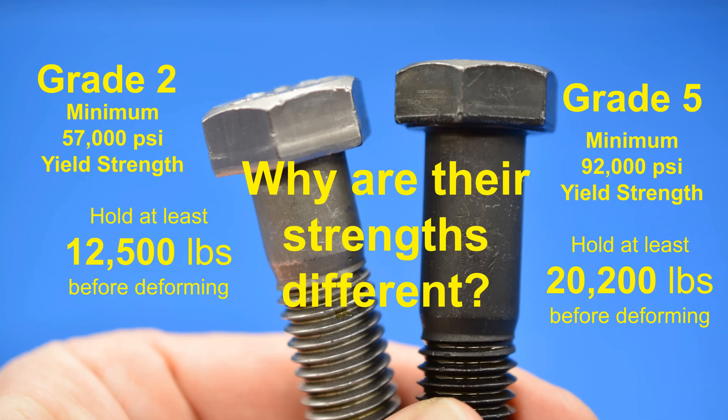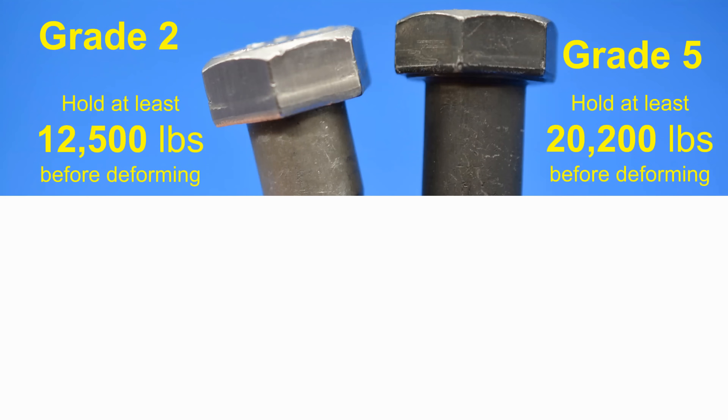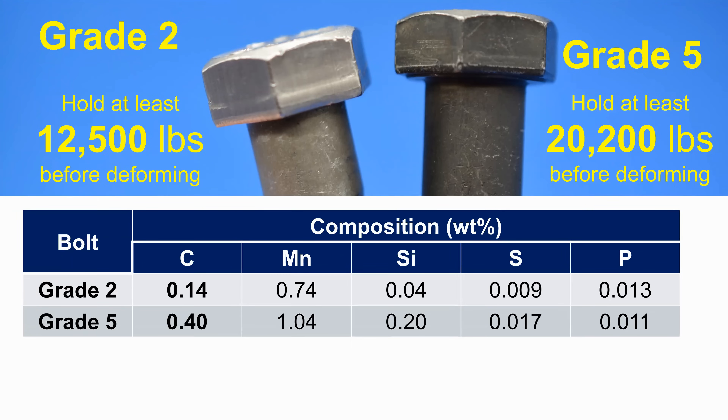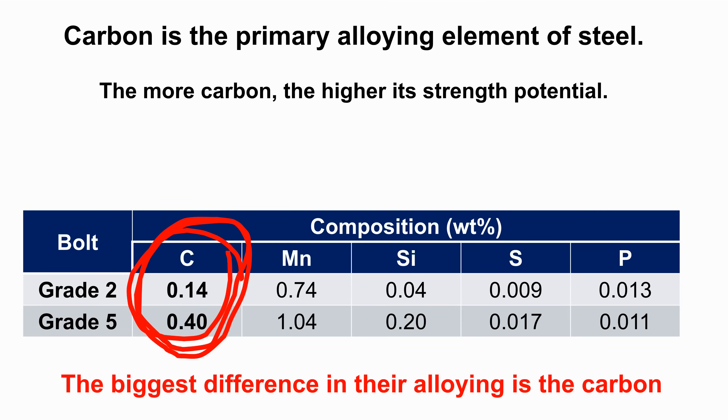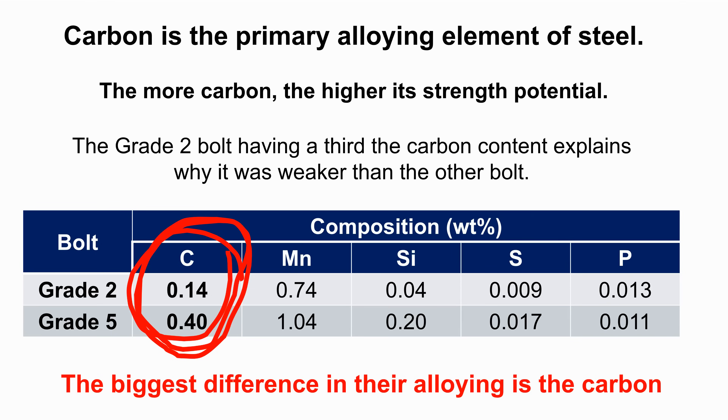The big question we have to answer is why are the strengths of the steel so different? It's a two-part answer. The first is perhaps the most obvious and intuitive: the ingredients we add to the steel have a large effect on its properties, including strength. Looking at these two bolts, the grade two and grade five bolts have very different carbon contents. Carbon is the primary alloying element of steel — nothing affects the strength of steel as much as carbon. Generally, the more carbon we add, the higher its strength potential. The grade two bolt has about a third of the carbon content of the grade five bolt and will never have the same strength potential.